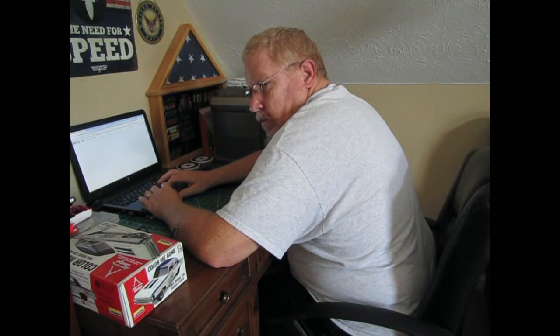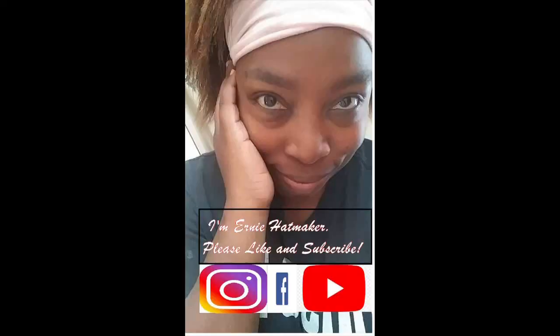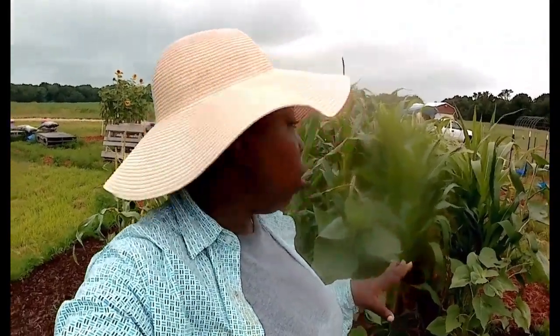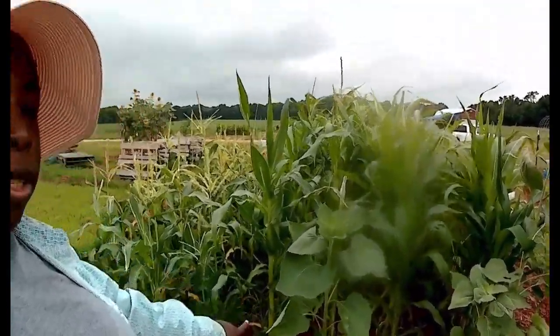Thank you for joining us. Hey everybody, I'm Ernie Hatmaker and I'm standing just in front of the corn patch. It's actually the Three Sisters patch and the sunflowers are doing pretty well, if you can see that.